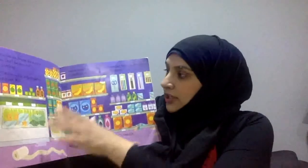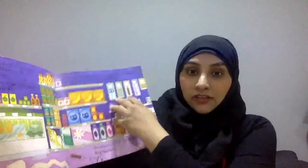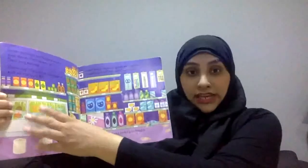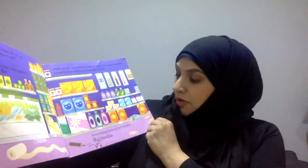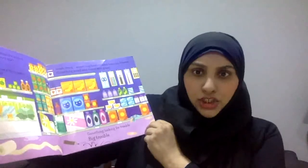Now this is the freezer where everything's kept cold. These are the things on the shelf. Something escaped from the freezer — something small, round, and green. Something looking for trouble. Big trouble.